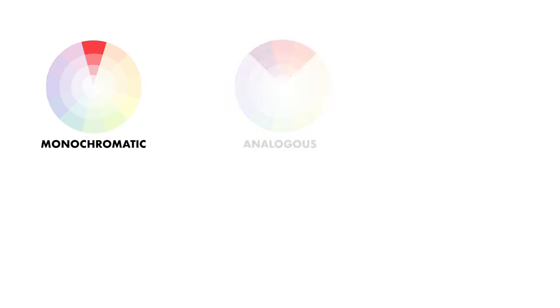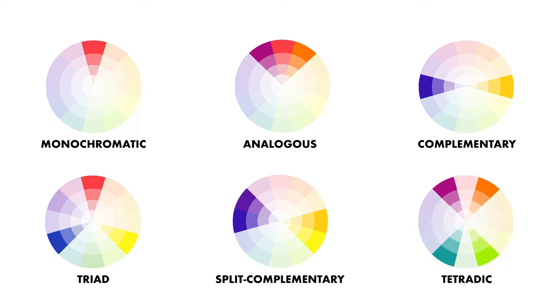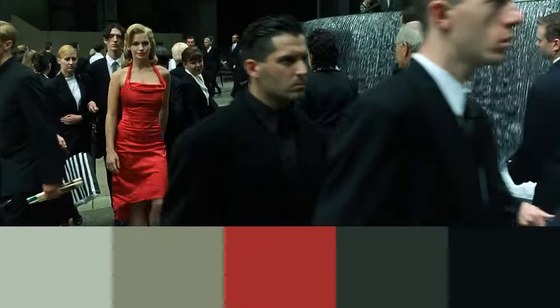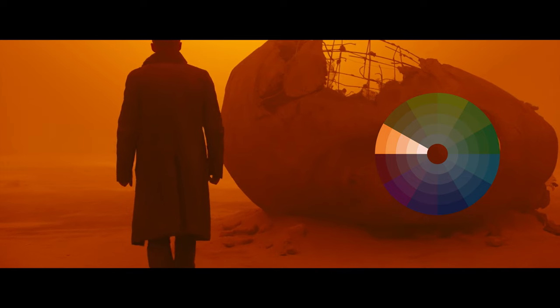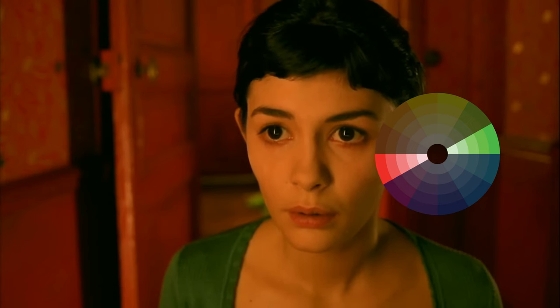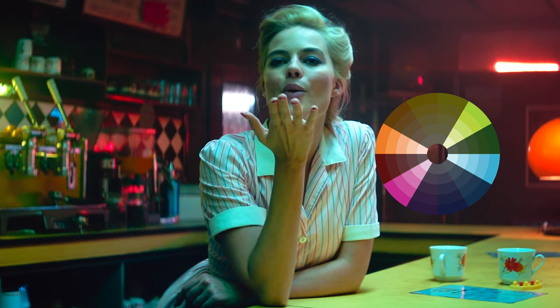In the world of design, certain color schemes have emerged based on the realization that some combinations work more effectively than others. These color schemes serve two main purposes: achieving balance and creating discordance. When you utilize harmonious color schemes correctly, it leads to a well-balanced image, ensuring that the flow of color remains uninterrupted with no elements that disrupt the overall harmony.